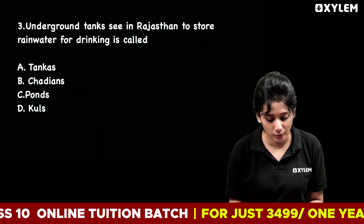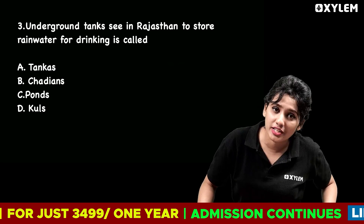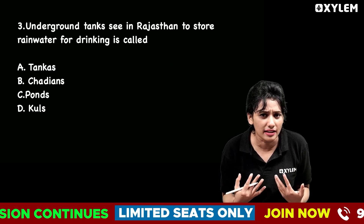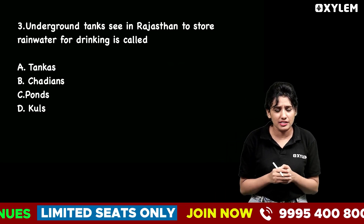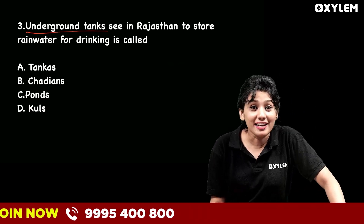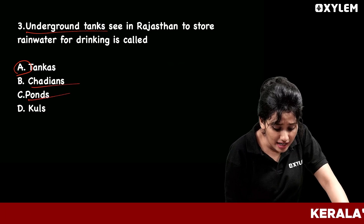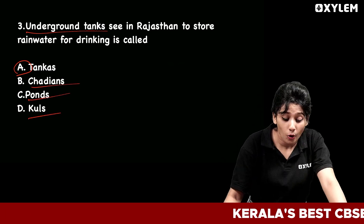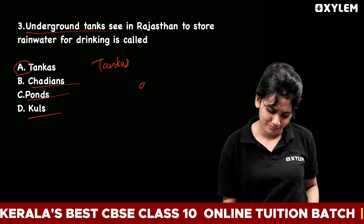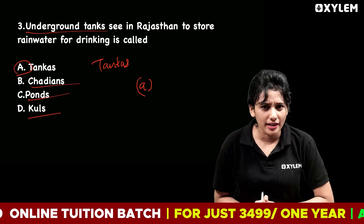Third question: Underground tanks in Rajasthan used to store rainwater for drinking are called? The options are: Option A — Tankas, Option B — Chadiens, Option C — Pawns and Kults, Option D — Shindhan. The correct answer is Option A — Tankas. This is an important item in MCQs.